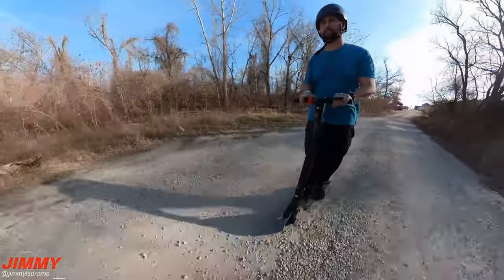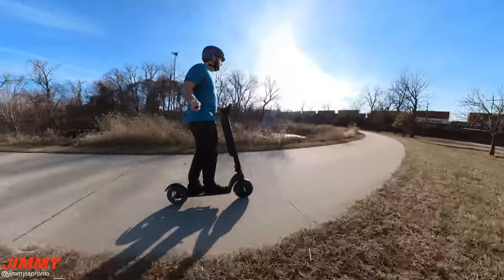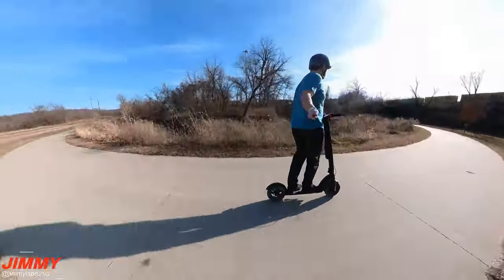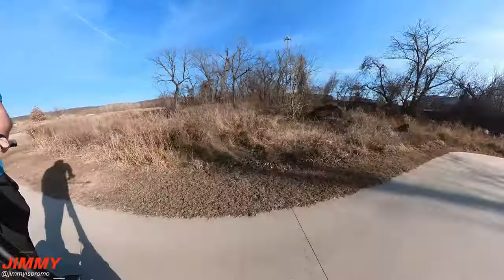For full disclosure, I am not getting paid for this review. Turburant did send the scooter for me to give you guys my review and show off some of the specs and my thoughts. So if you are on the market for purchasing a scooter, I do highly suggest the Turburant X7 Pro. I'll be placing the link below the video inside the description.